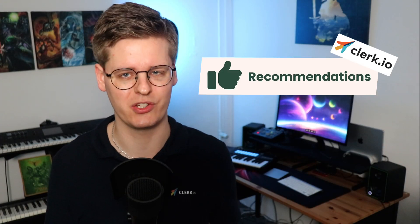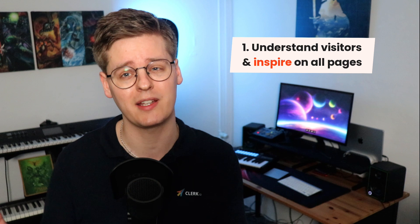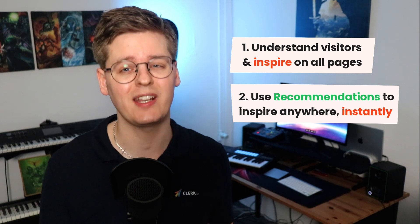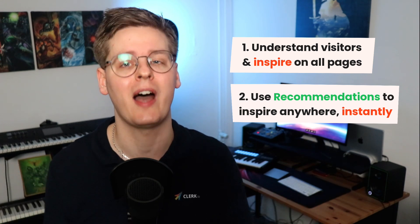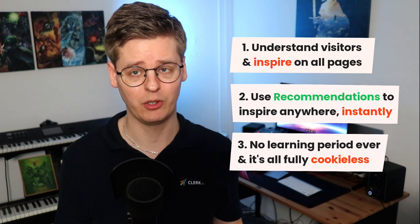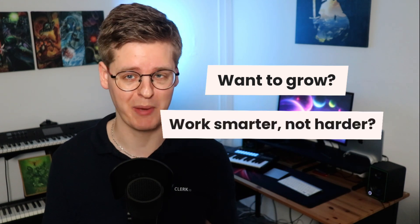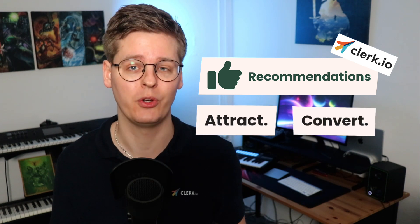This is Clerk.io's recommendations tool. To summarize: as consumers, we rarely behave logically on the internet, so it's crucial to understand and inspire us to buy on every single page. Our recommendations tool is a fully automated suite of logics that instantly understands what your visitors are likely to buy and can be used to automate product listings across your entire webshop. With no learning period, the best results are shown from day one, it automatically adapts to trends and new products immediately, and best of all, it works without the need for any cookies. If you want to grow your business by working smarter, not harder, you need Clerk.io in your tech stack — it's the best way to attract, convert, and retain your customers. So, what are you waiting for?